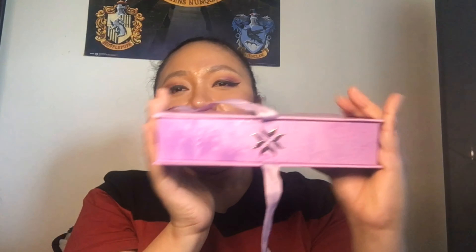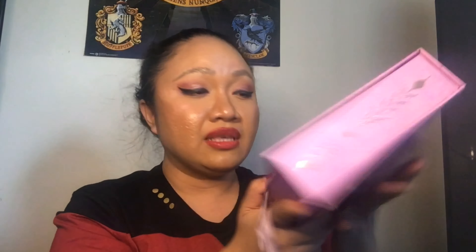Oh look at these ribbons, it's so cute! Just the details — can we just talk about the details of this product? I think ColourPop did a very good job collaborating with Disney Frozen. And here is what's inside.